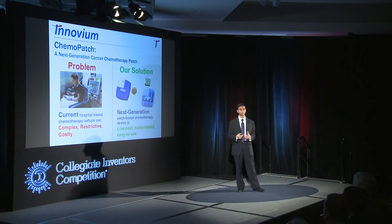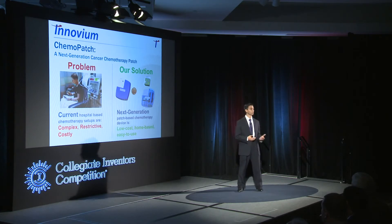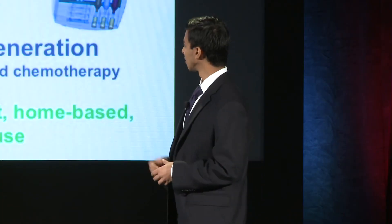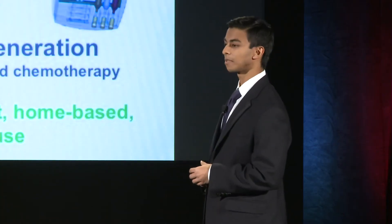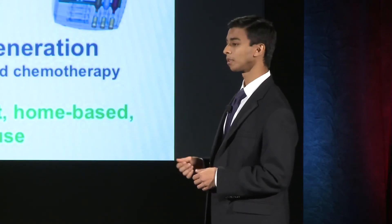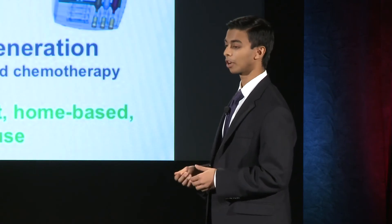Imagine you could take that cancer chemotherapy treatment into your home with a home-based system. We have created the Chemo Patch, a device that's enabling home-based chemotherapy. The Chemo Patch is about one and a half times the size of a quarter and it's an automated, electronic, and disposable cancer therapy device.